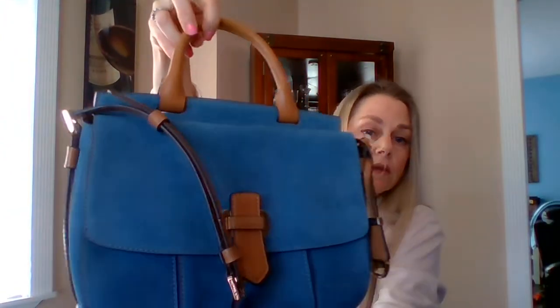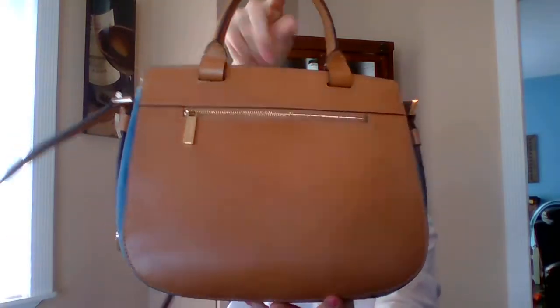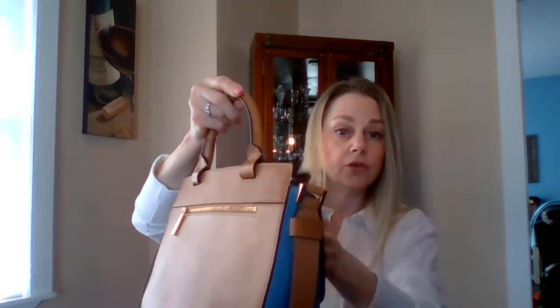Next, I have a Michael Kors suede blue bag. Absolutely beautiful, gorgeous. The blue is phenomenal — beautiful color. Never used. I bought this on Poshmark and I'm re-poshing it, meaning I'm reselling it back onto Poshmark. I never used it, not once. Here's the plastic tag, and all the tags are inside.